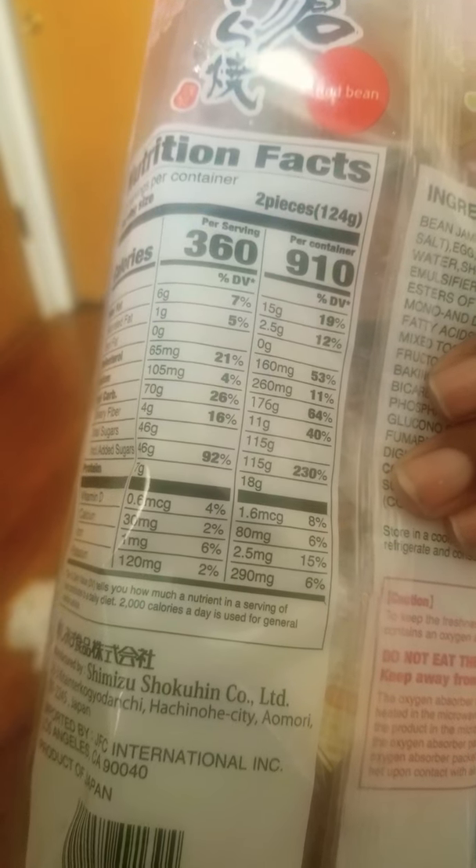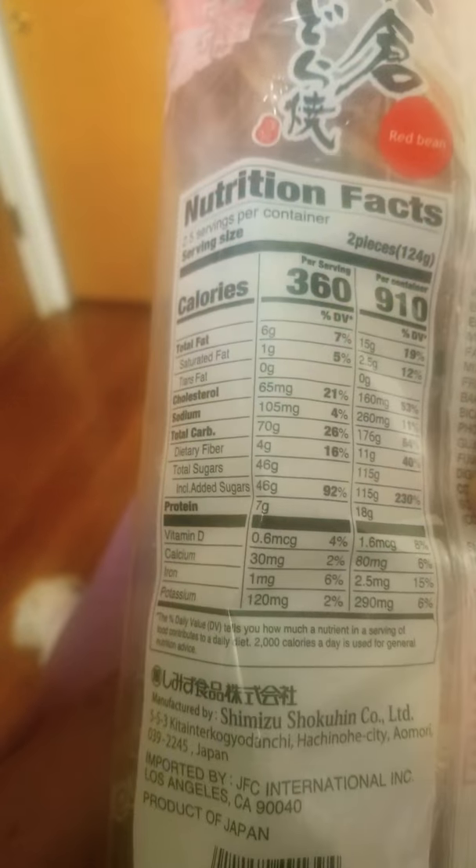Holy shit. Oh God. That's a lot of calories. I was not expecting that many calories.